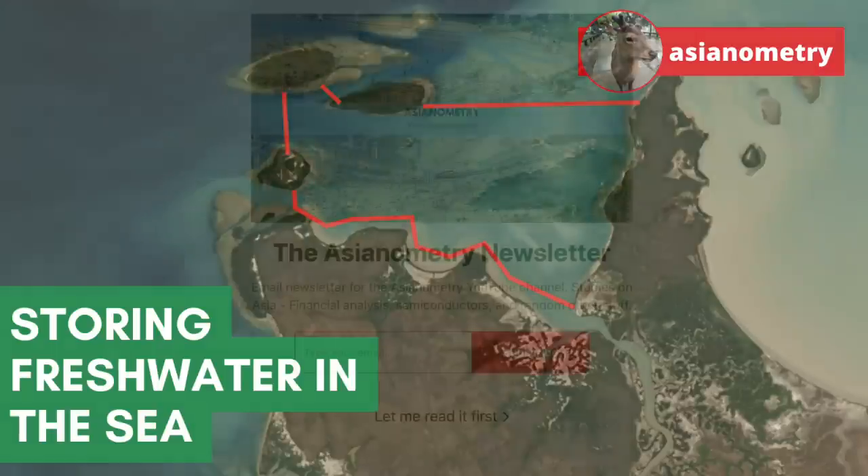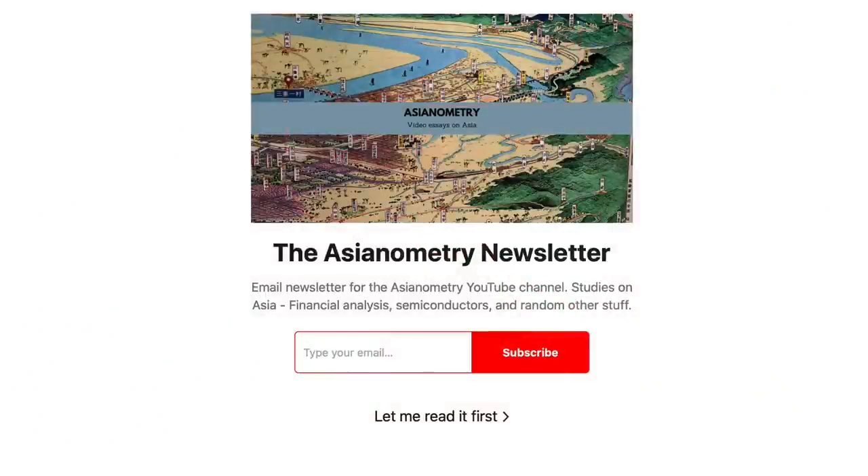But first, a sponsor read for the Asianometry newsletter. I know there's a lot of newsletters out there, but I try to give this one a lot of value — full scripts and additional commentary after the fact. The sign-up link is in the video description below. I try to put one out every week, maybe two.